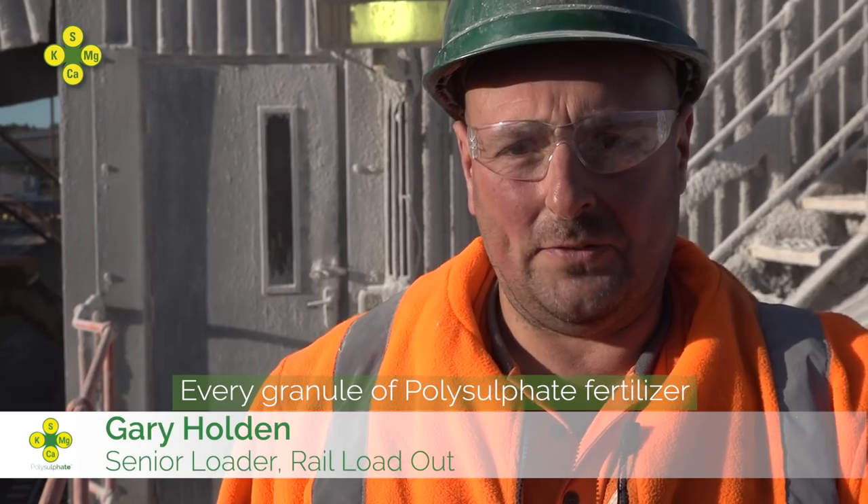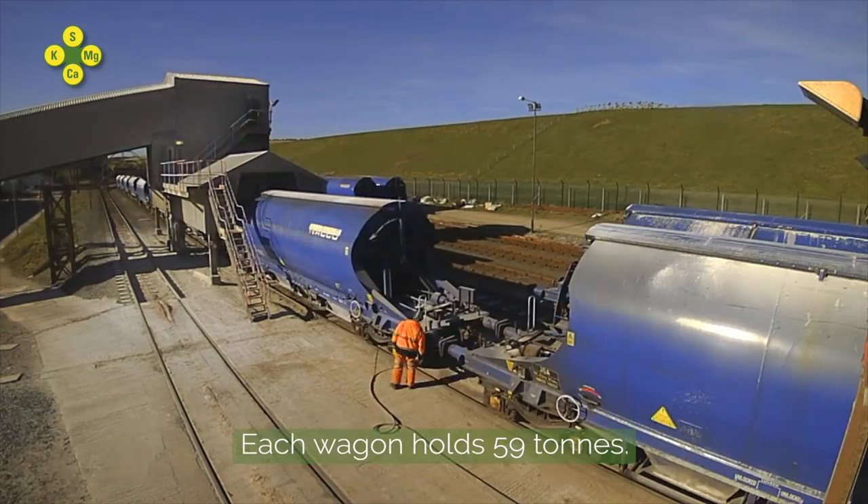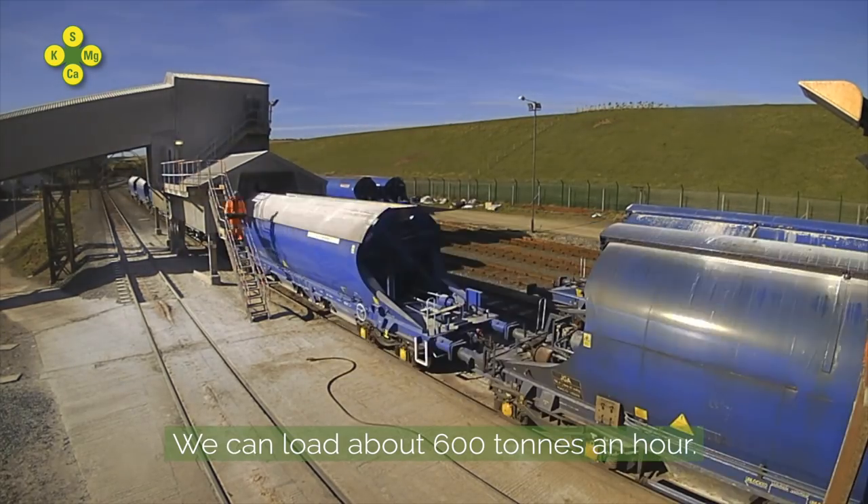Every granular polysulfate fertiliser has a very important job to do somewhere in the world. Each wagon holds 59 tonne and we can load approximately 600 tonne an hour.